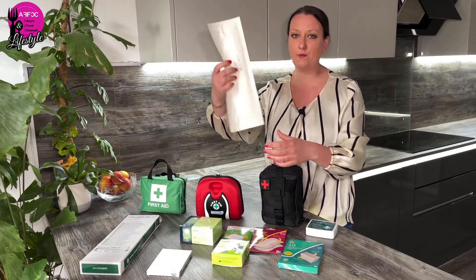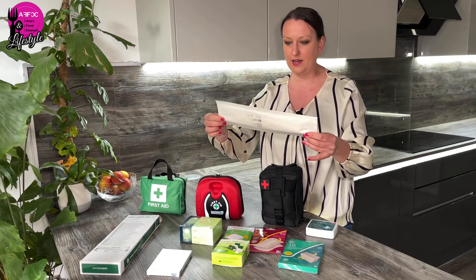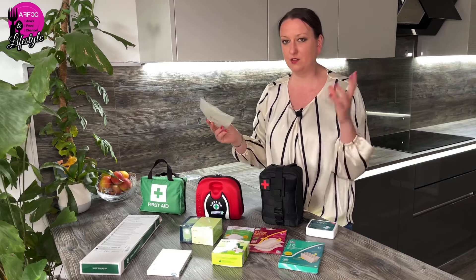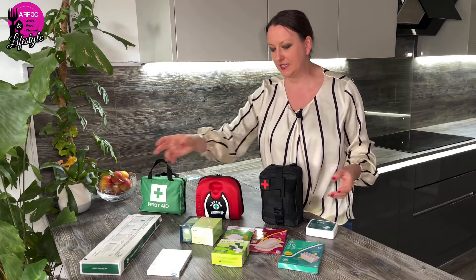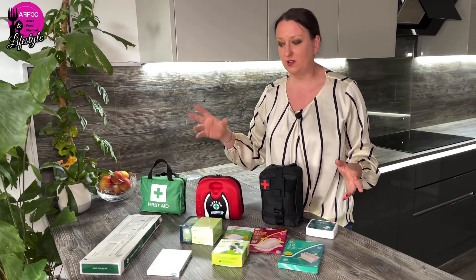There's also a long bandage that could be used on a very long cut or scratch — and you can cut it to size. The point is you can start basic and then build it up, buying more different items available on the market.